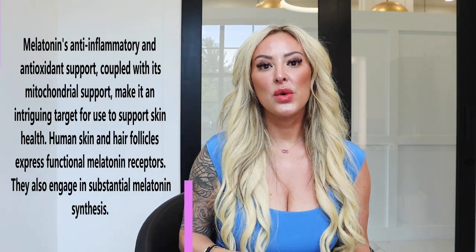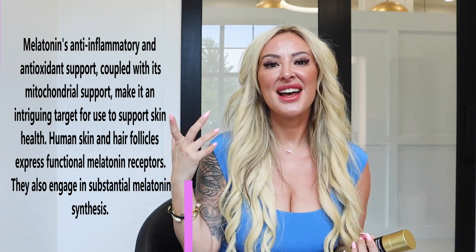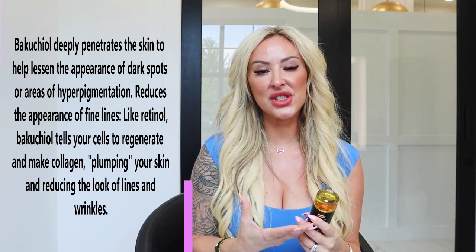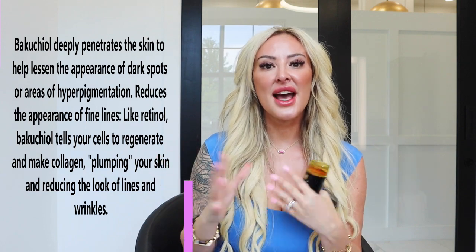This is also formulated with melatonin. If you've used the Nighttime Age Contour, that also has melatonin. I've talked about melatonin multiple times and how amazing it is for the skin. This melatonin is mixed with a vitamin A alternative and they work synergistically together to help fine lines and wrinkles and overall smooth texture. You're also going to see a really big difference in elasticity because of these two ingredients.